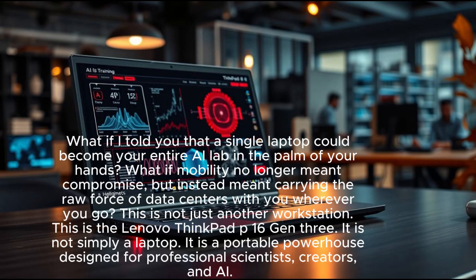What if I told you that a single laptop could become your entire AI lab in the palm of your hands? What if mobility no longer meant compromise, but instead meant carrying the raw force of data centers with you wherever you go? This is not just another workstation — this is the Lenovo ThinkPad P16 Gen 3.